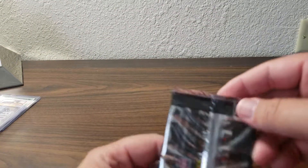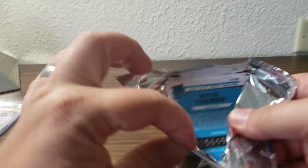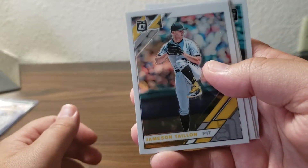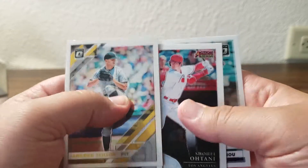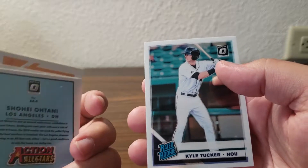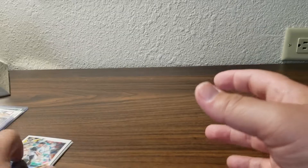I did open a couple packs just to try my luck and see what happens. We got a Tyler Clippard card, a Tony all-star card, a Kyle Tucker rookie card — got an insert out of that one — and an Ohtani card.